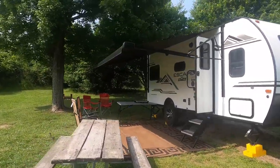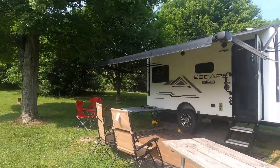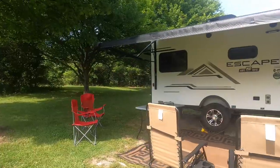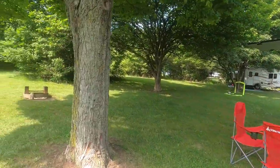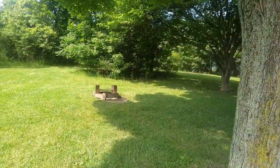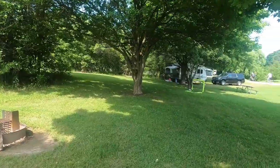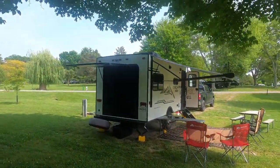This campground has electric and non-electric sites only. They do not have water or sewer hookups here. We're in site 216 and we have electric. We have our own fire pit and a picnic table. The sites are mostly grass, but it's well-manicured, very beautiful.